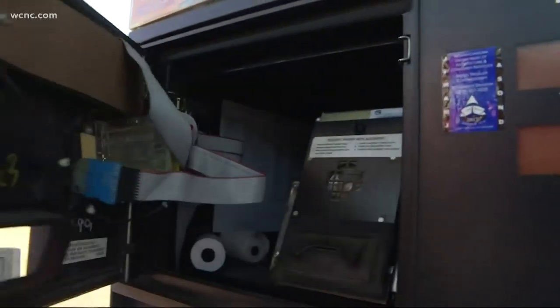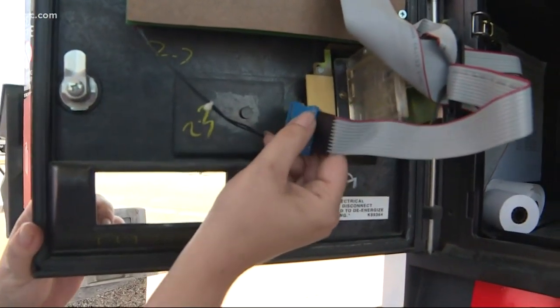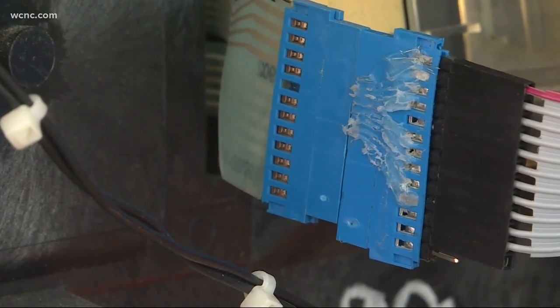A consumer alert for you tonight. They're hard to spot, but experts say they're everywhere. We're talking about skimmers lurking at gas pumps and ATMs designed to take your personal information, but now there's a new tool to fight back. Our Bill McGinty breaking down what you need to know.